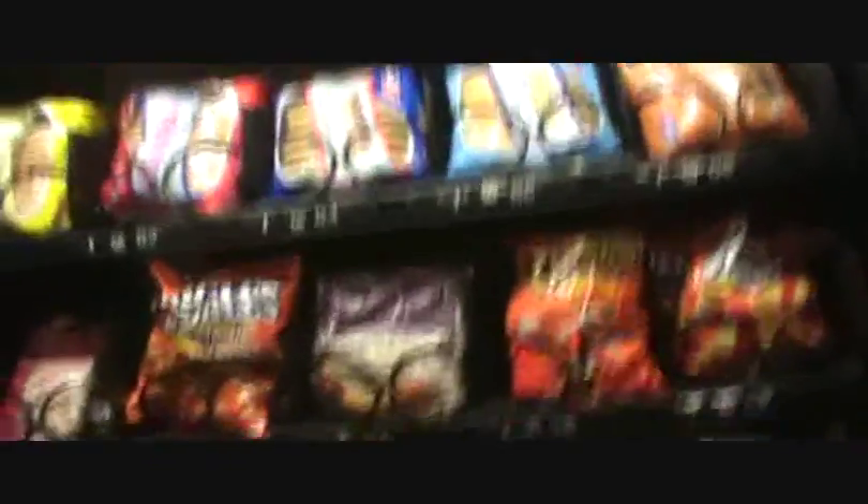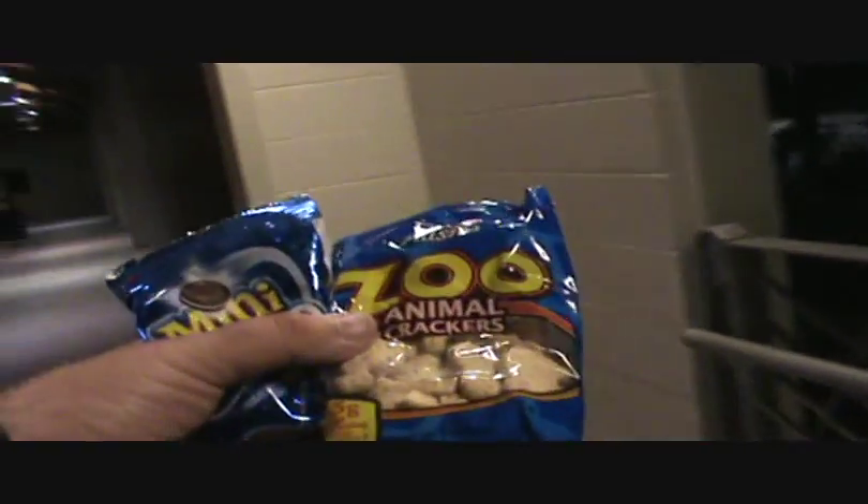Let's see what I can come up with. I came up with animal crackers and mini Oreos. That's what I'm going to munch on.